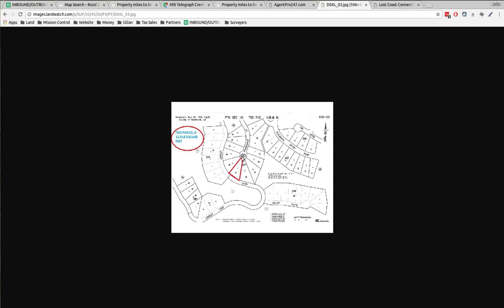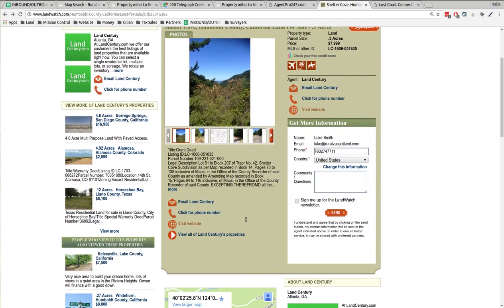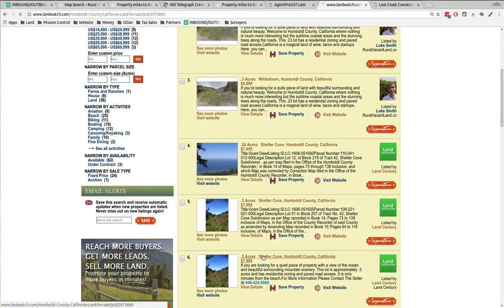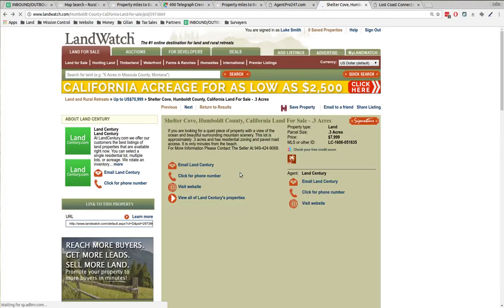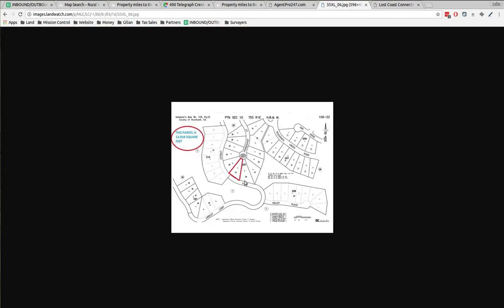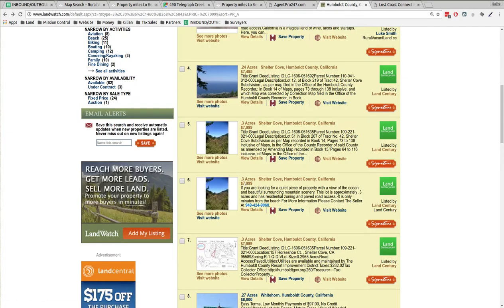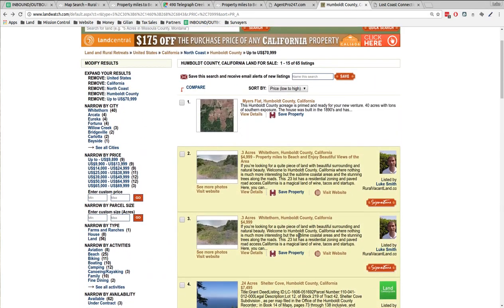These guys have one across the street for sale — they're asking $8,000, an extra $3,000 on top of what mine is. And I think they've got the same one listed a couple of times. So that's eight grand across the street for a comparable property. Mine's the cheapest land in Humboldt County — I sorted by price low to high and this is the cheapest land out there.